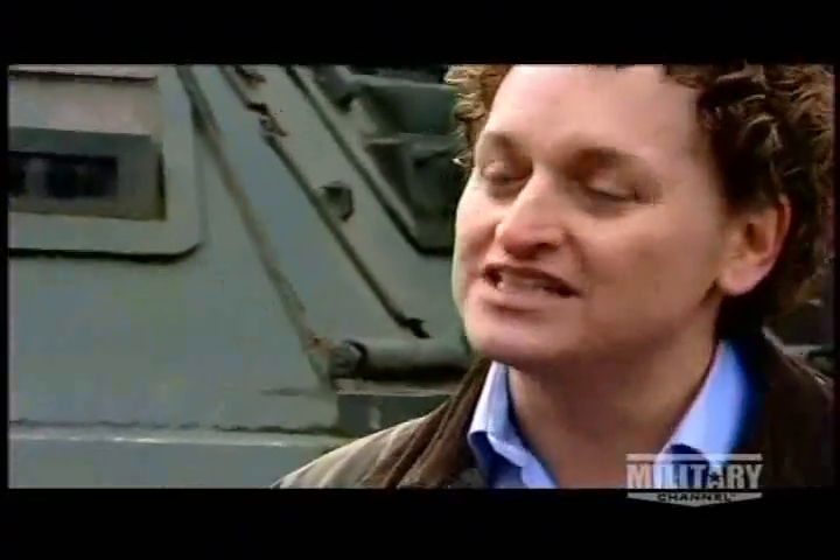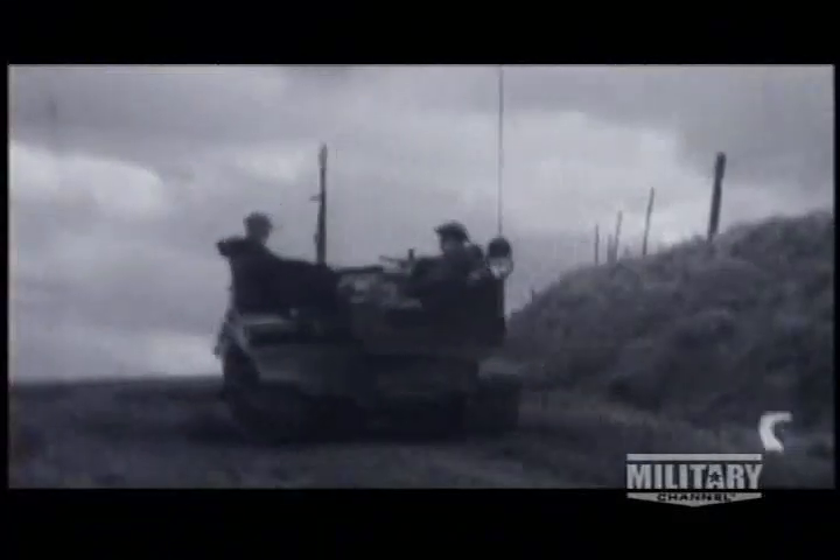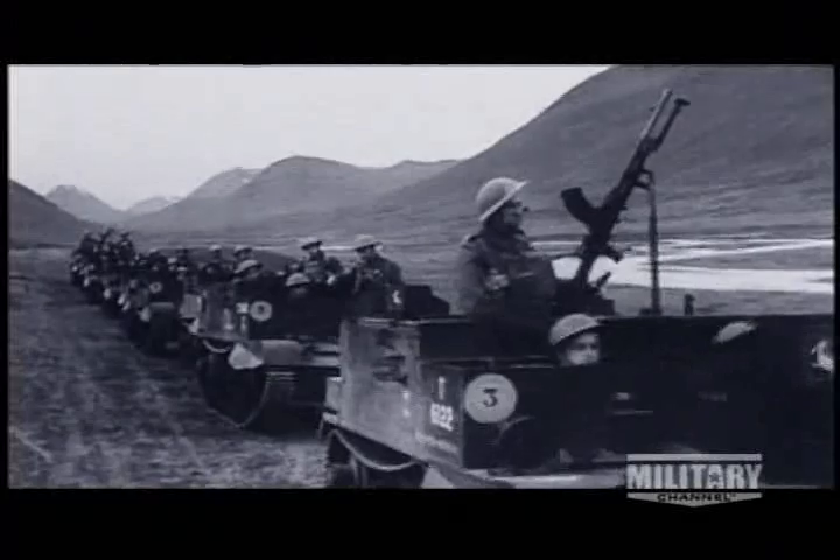For his courageous actions, Parkash Singh was awarded Britain's highest medal — the Victoria Cross, given for acts of extraordinary valor. Over 100,000 Bren Gun Carriers were manufactured, making it the most familiar tracked APC of World War II. But it wasn't the only tracked vehicle taking soldiers into battle. It's time to unravel a whole new branch on the APC family tree: half-tracks.